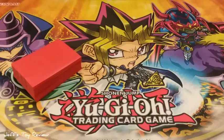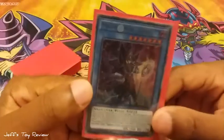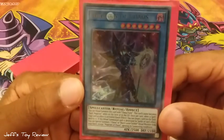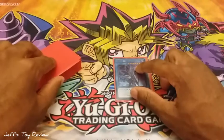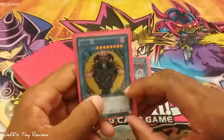Without further ado, let's get started. First card we got is Magician of Chaos, the ritual monster. Next we have the Magician of Black Chaos, the original.